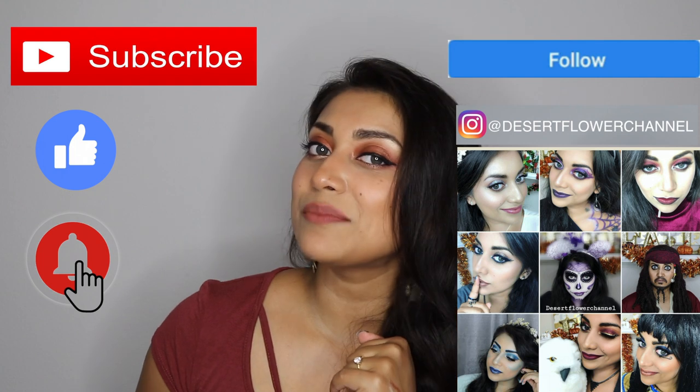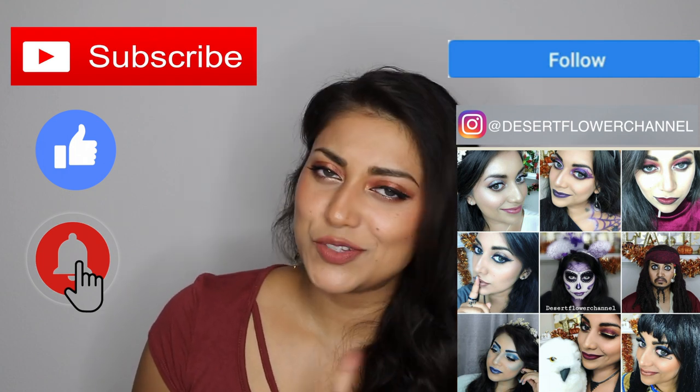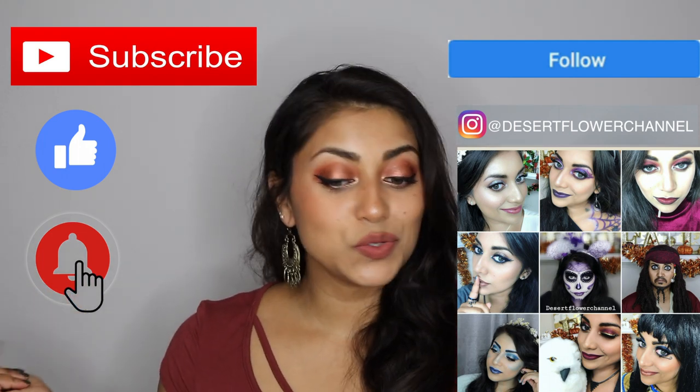Fall and Christmas time are my favorite times of year. I usually do multiple uploads a week, so trust me, you don't want to miss out. So without further ado, let's move on to the unboxing.